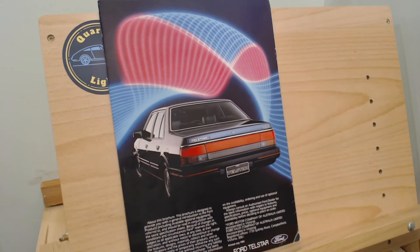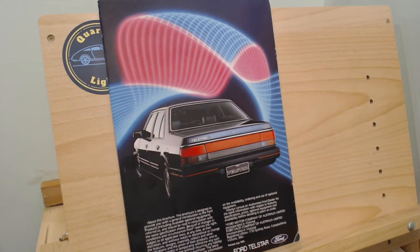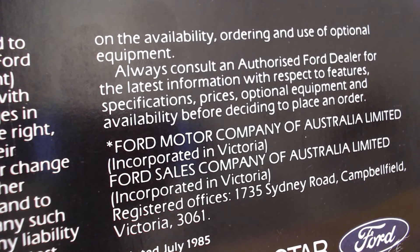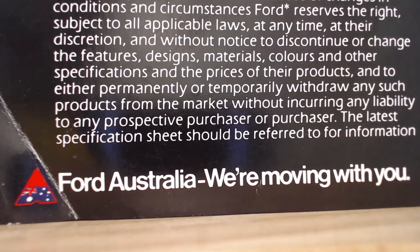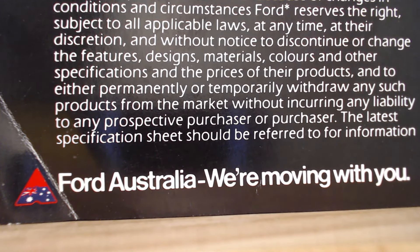At the back of the brochure we get a nice rear view of the Telstar — I quite like those rear lights with the smoked look. Then the back page has the usual small print about Ford's right to change specifications and models, followed by the Ford Motor Company of Australia Limited and Ford Sales Company of Australia Limited, both incorporated in Victoria, with offices at 1735 Sydney Road, Campbellfield, Victoria 3061. Printed July 1985. There's also a nice little badge — a triangle with the Australian flag — reading 'Ford Australia, we're moving with you.'